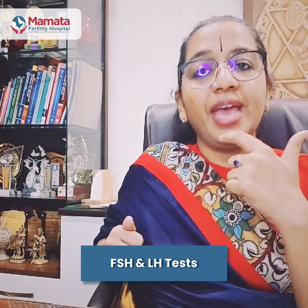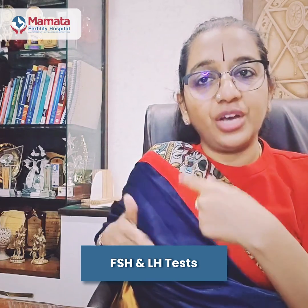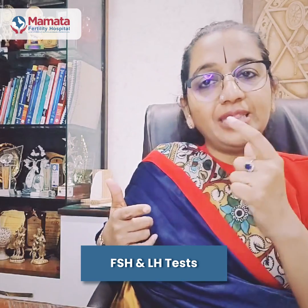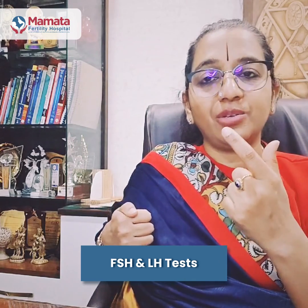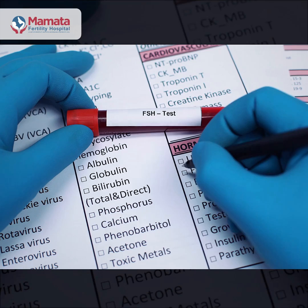There are two other tests which are not done for every patient but in certain patients — that is FSH and LH. These are two hormones secreted by the brain which support the growth of the egg. These hormonal tests also tell us whether the hormones are balanced or imbalanced, and based on these reports we can find out if something is going wrong and provide the necessary treatment to sort out any problems.